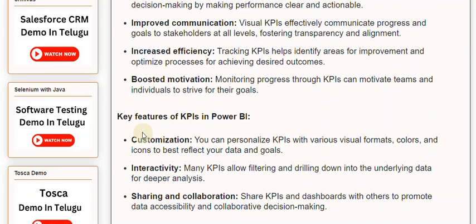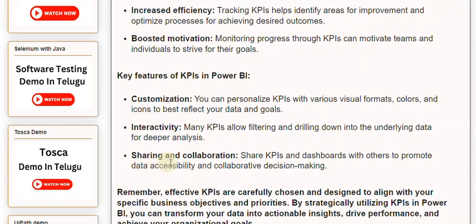Key features of KPIs in PowerBuy: Customization — you can personalize KPIs with various visual formats, colors, and icons to best reflect your data and goals. Interactivity — many KPIs allow filtering and drilling down into the underlying data for deeper analysis. Sharing and collaboration — share KPIs and dashboards with others to promote data accessibility and collaborative decision making.